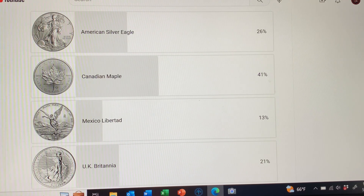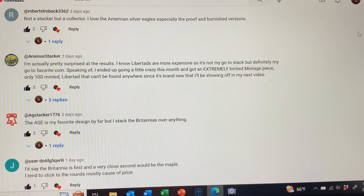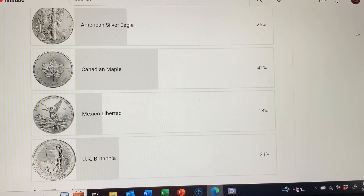Let's take a look at that poll I posted a couple of days ago. I can't say I'm surprised by the results. The Maple came in first, Eagle second, Britannia third, and the Libertad came in last and fourth. The Philharmonic got a few votes so we'll include that one in the upcoming segment. The Mexico Libertad — bear in mind it's not because of quality, it's because of the price, I'm sure — no real surprises there. We got some great comments in the comment section, so appreciate all you guys.